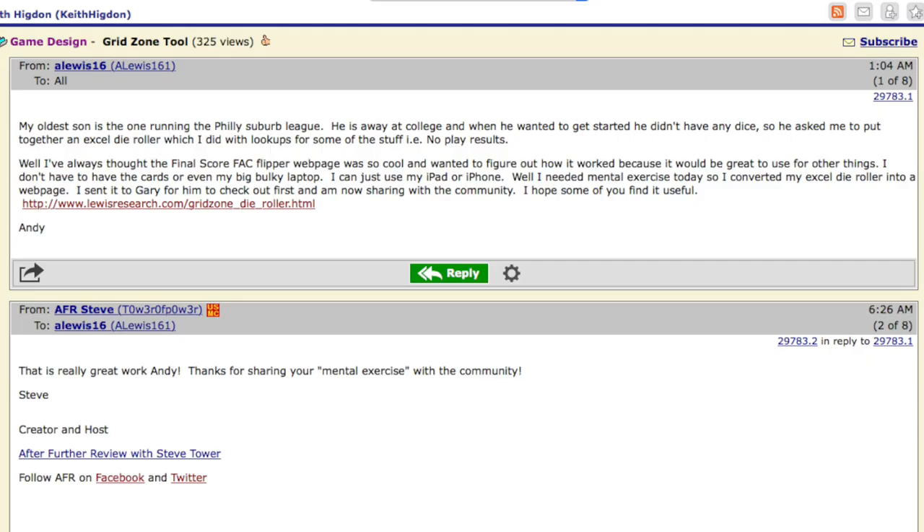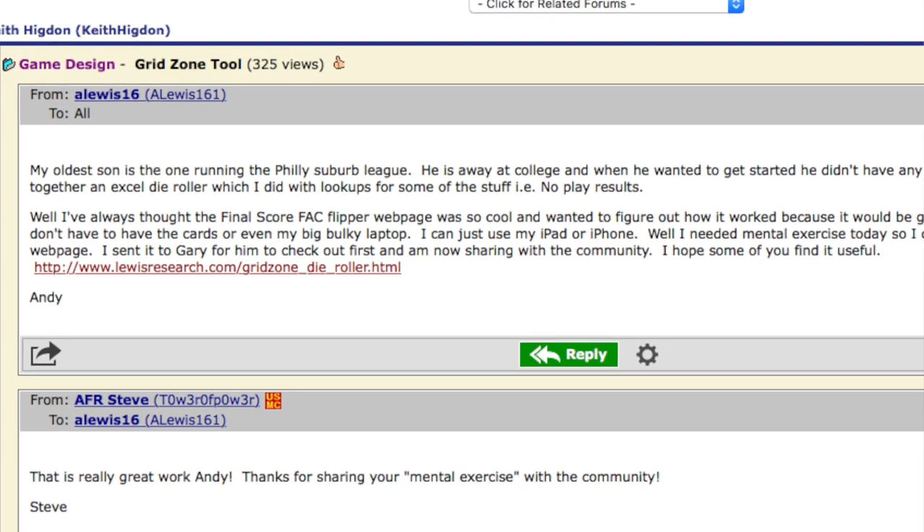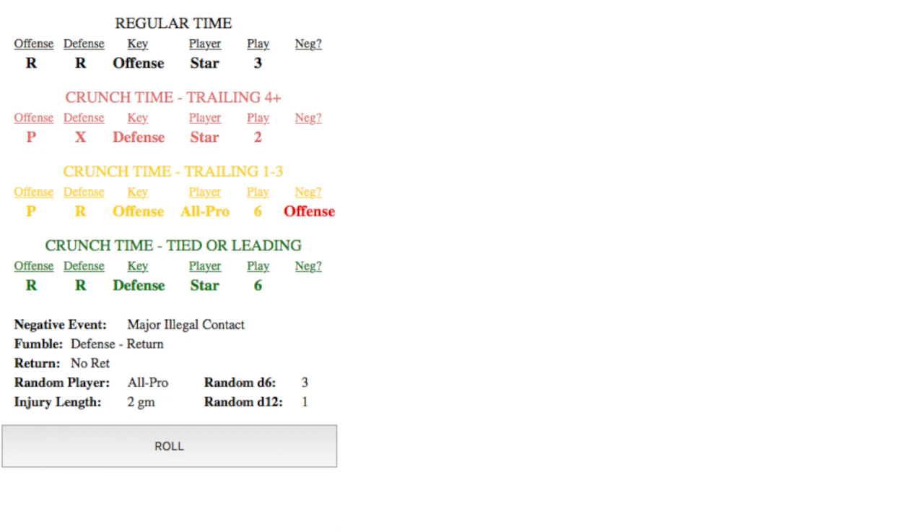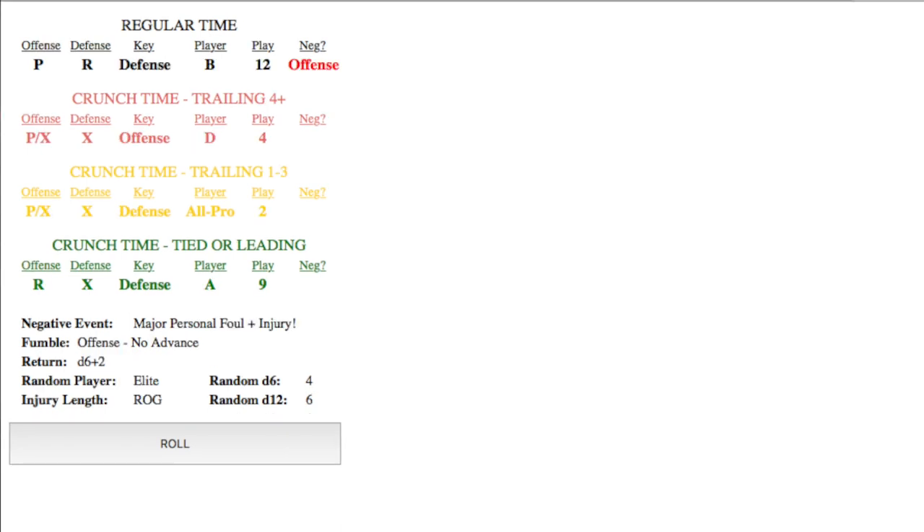In other news, over on the Delphi forums, Andy Lewis posted a free download for a Gridzone die roller. This is a webpage that he uploaded. You can go there for free, and it'll automate all of the rolls for your Gridzone game.